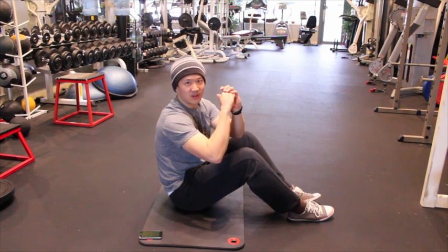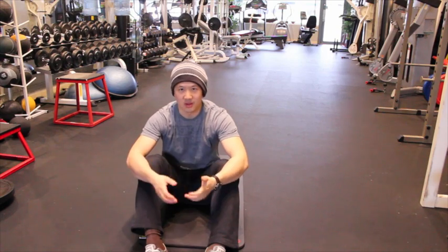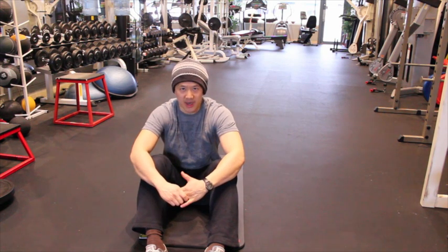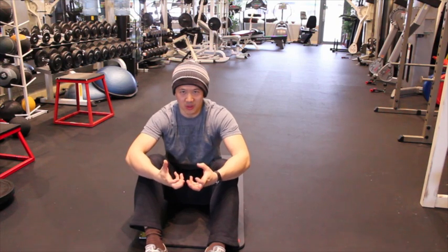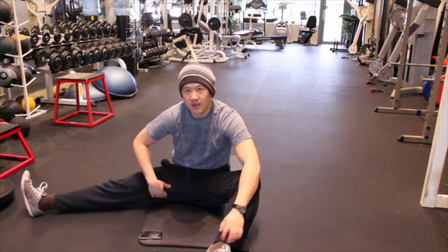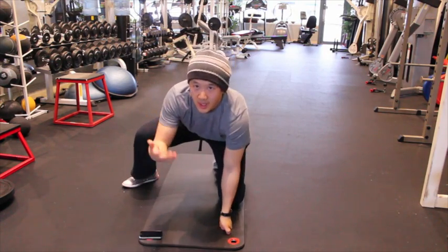If the posterior musculature — your glutes, your hamstrings — aren't working correctly to keep the ball centered in the socket, the wall is going to run into the socket. What I found with my hip and with a lot of people's hips, whether they're in their 20s, 30s, 50s, 60s — the thing I see most commonly is that people's glutes are gone. They have no ability to use their glutes correctly, or if they can feel them working, they're really really weak.